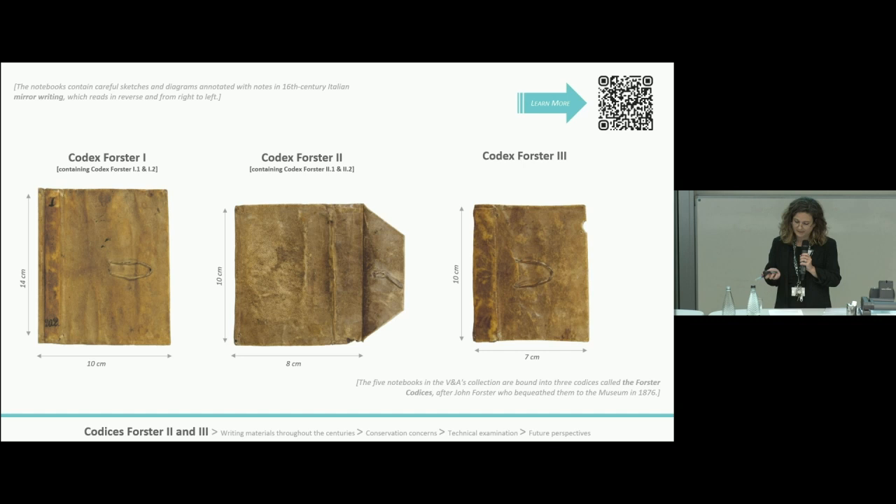The codices present many similarities, although they are of different sizes. Both Foster Two and Three present collagen interleaving, possibly added at a later stage. The codices have been on continuous display at the V&A galleries on rotation or on different tours since at least 1988. Currently, Foster One is on display in the Medieval and Renaissance Gallery, where it was installed in 2022.